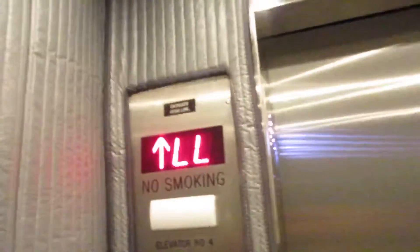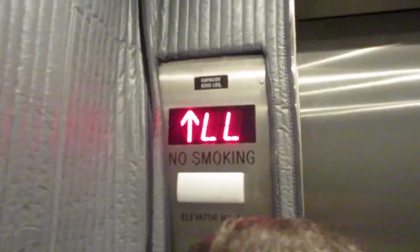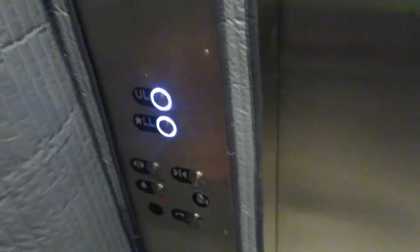Oh, this one's modded. Wall padding. Look at it — very hospital-sized elevator. This one was modernized. Here's what it looks like behind the wall padding.